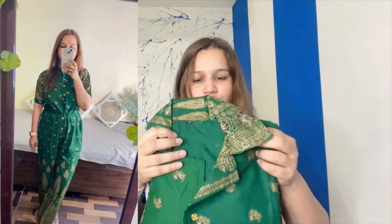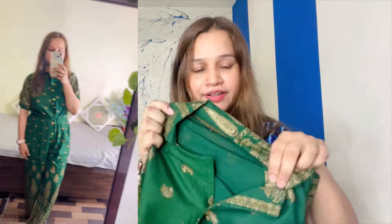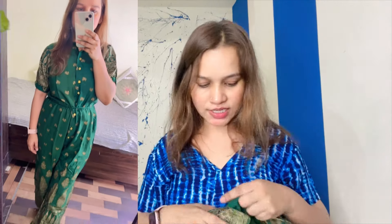It is a cotton jumpsuit. You can see it has a golden print. It is very decent. You can get half sleeves with a collar. You can get these buttons on the front.